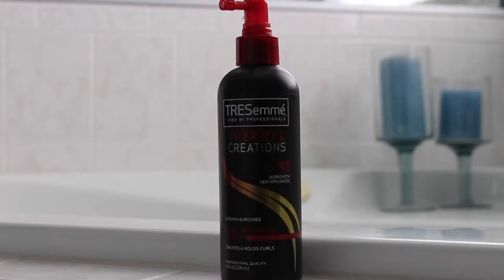This is my final hair product — the TRESemmé Thermal Creations Curl Activator Spray. It creates and holds curls and works with heat appliances. I accidentally bought this a while ago and realized it was curl activating, but it's actually really nice because when you spray it in your hair it creates more texture, and for me it's really hard for my hair to hold a curl. When there's more texture it holds a curl better, and it definitely helps protect my hair from the heat as well.